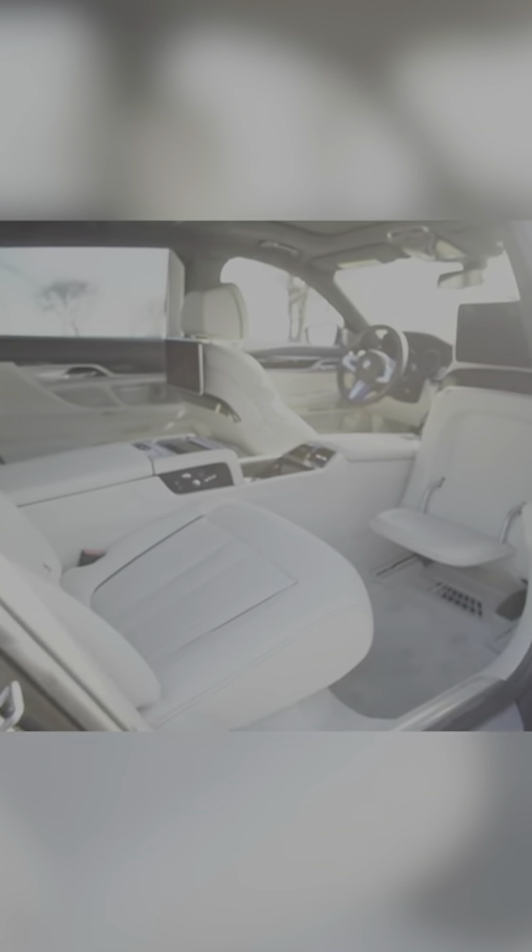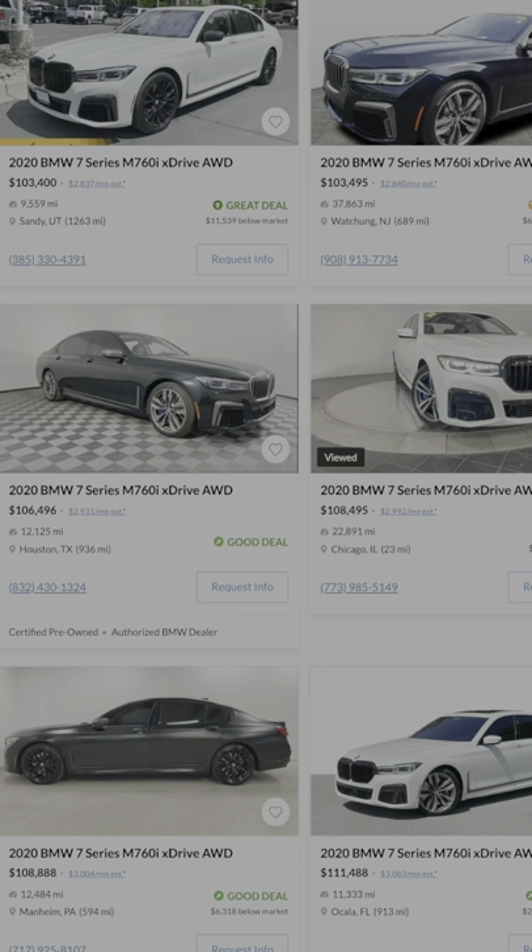Next is the BMW M760i. In my opinion, it's basically the next best alternative to a Rolls-Royce with over 600 horsepower and loads of tech and luxury features.